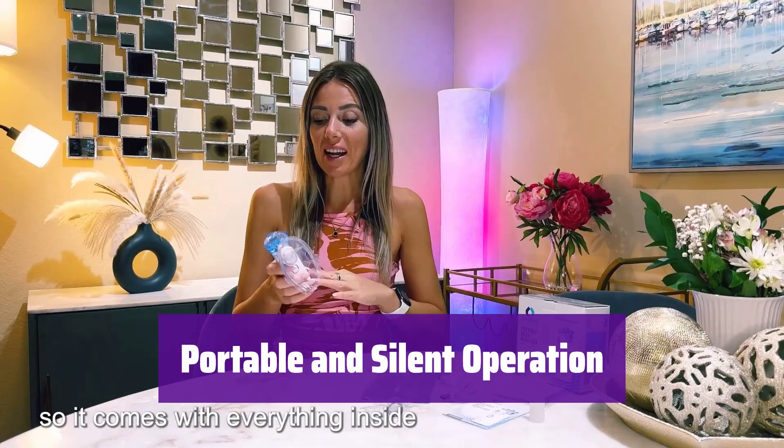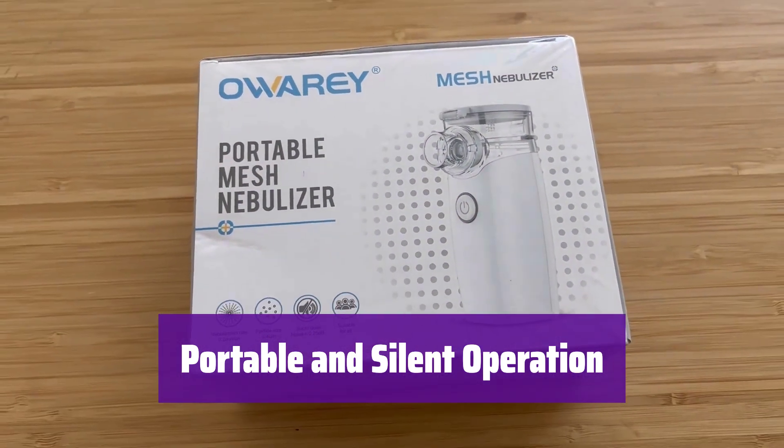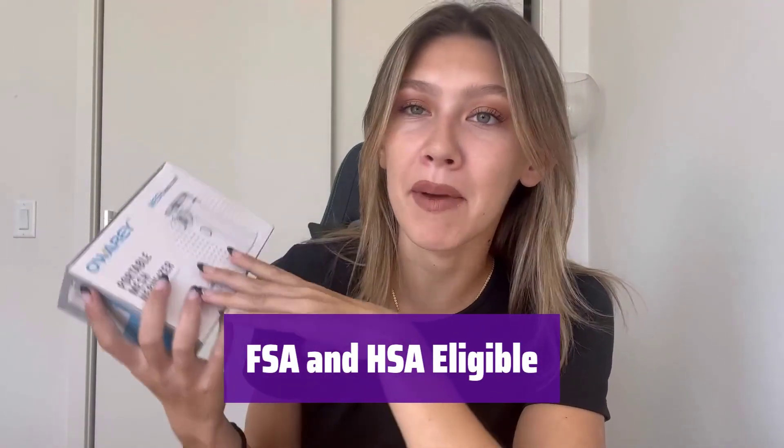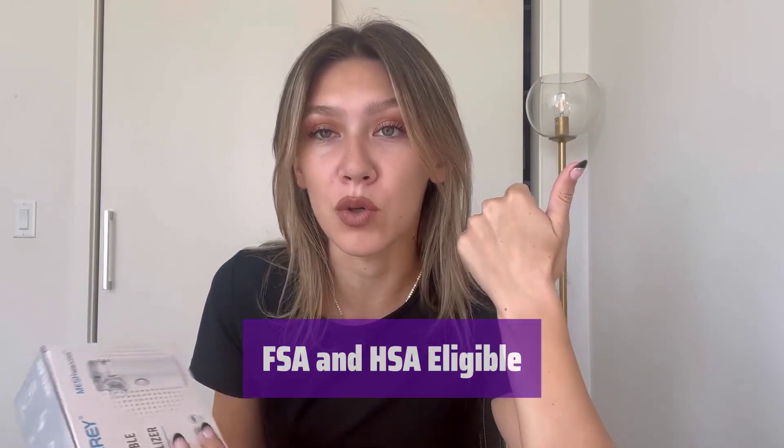It's lightweight and incredibly quiet — less than or equal to 20 dB — making it perfect for use anywhere. Kids can even hold it with one hand. This nebulizer is eligible for FSA and HSA reimbursement, making it a more affordable option for those who qualify.